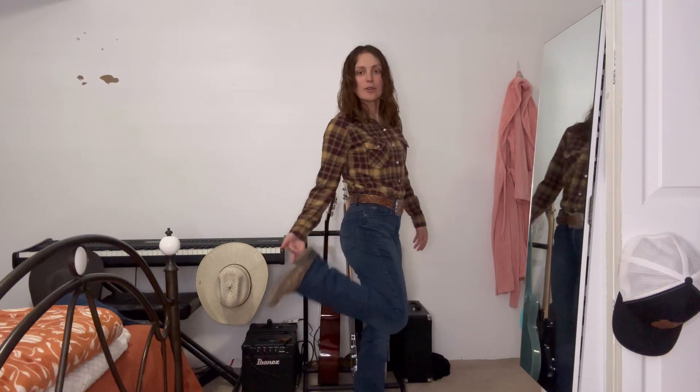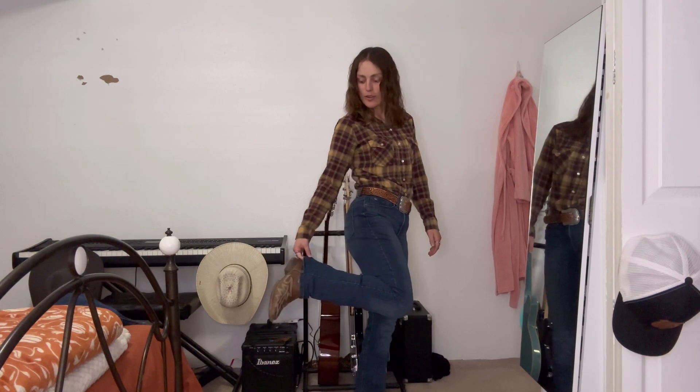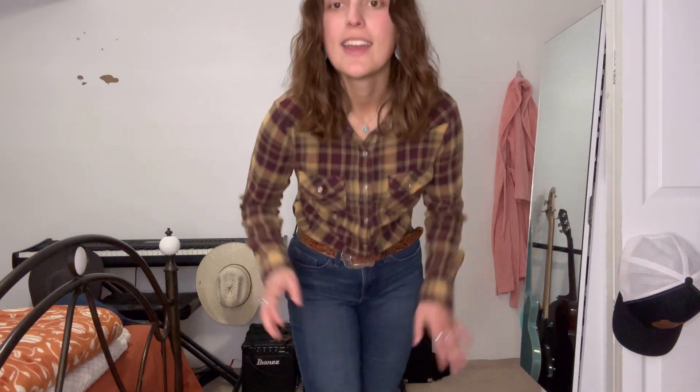Hey y'all, this is the last day of western inspired outfits. I'm wearing my same nice boots that I always wear — they're beautiful. These jeans are from Cow Ranch, belt from Reams Western, and this shirt is Wrangler. I'm wearing very minimal turquoise today. My hair's still wet because I just showered, but yeah, see you guys tomorrow.